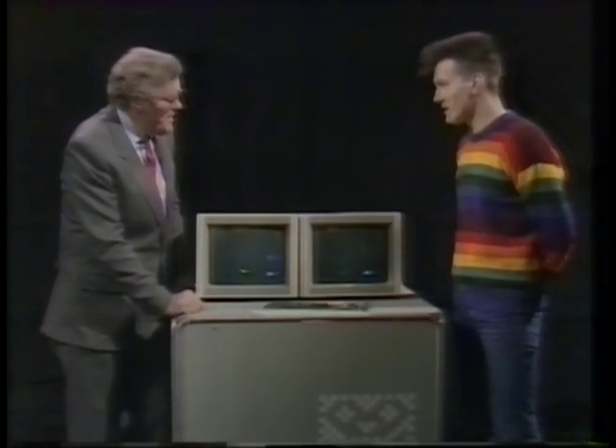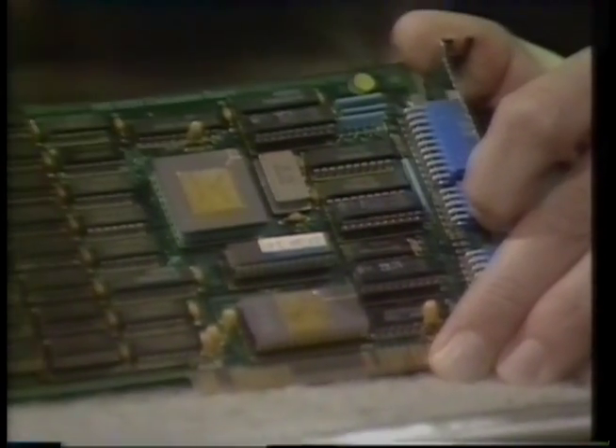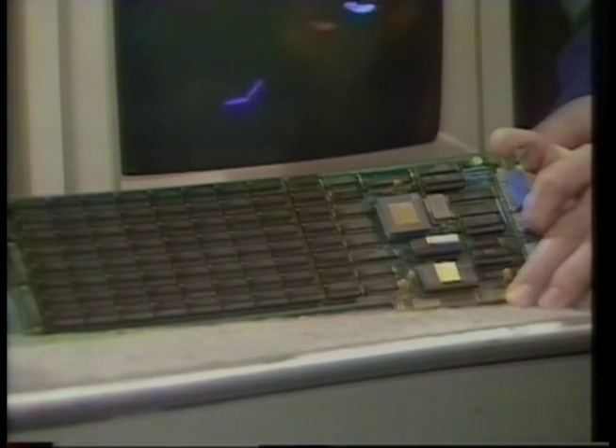Can you buy this transputer today? You can indeed. You can buy this board, which will plug straight into your IBM PC. Here's the transputer, 2 megabytes of memory and interface logic to connect from the transputer to the IBM PC.